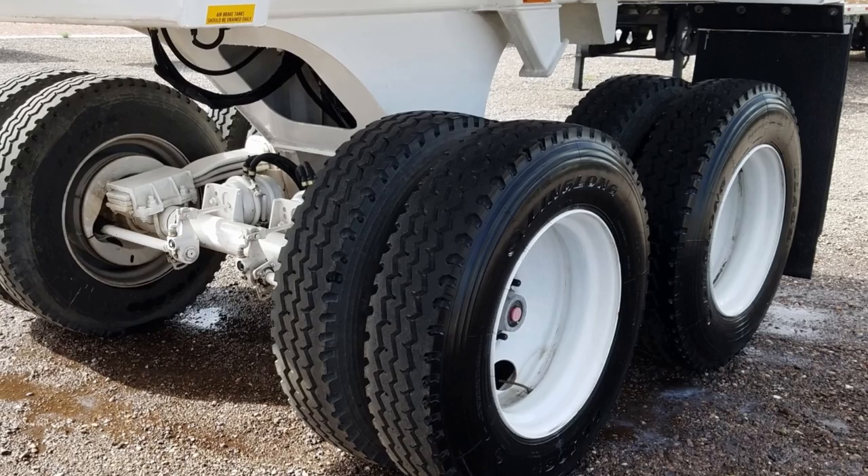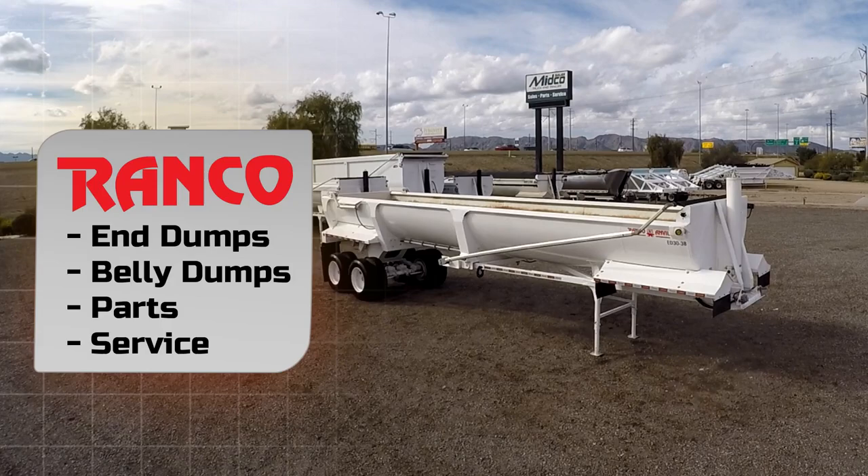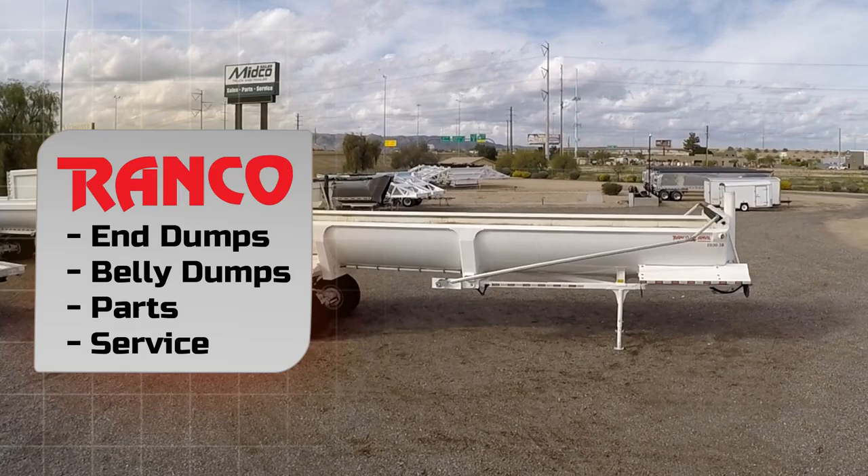This trailer has steel wheels and a single point suspension system. Midco Sales is the Ranco dealer in Arizona. Visit MidcoSales.com to learn more about this end dump or about any of the Ranco trailers in stock.